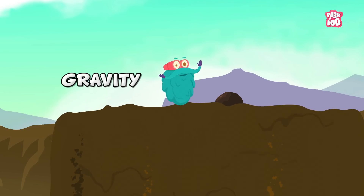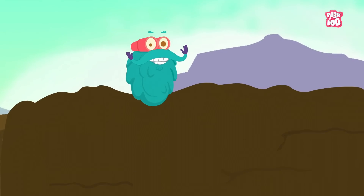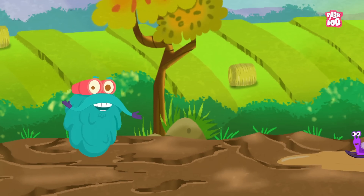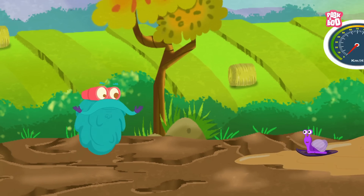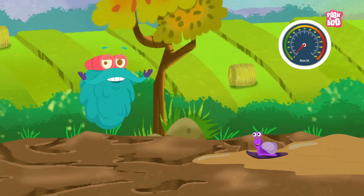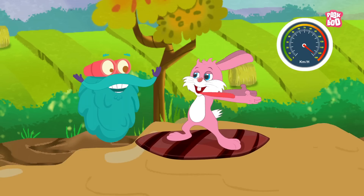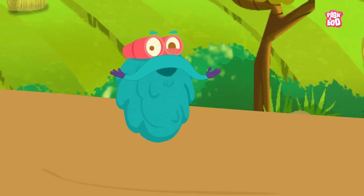Whatever is up has to fall down due to gravity, isn't it? Landslides can either move very slowly, like some millimeters per year, or they could be disastrously fast — sometimes more than 100 miles per hour.